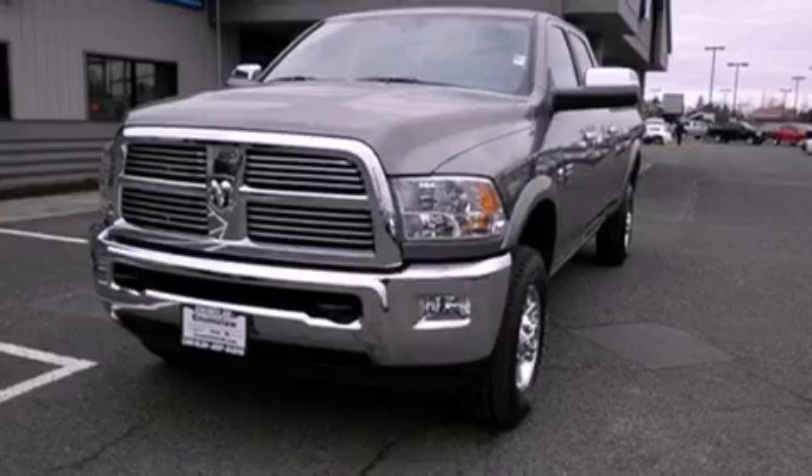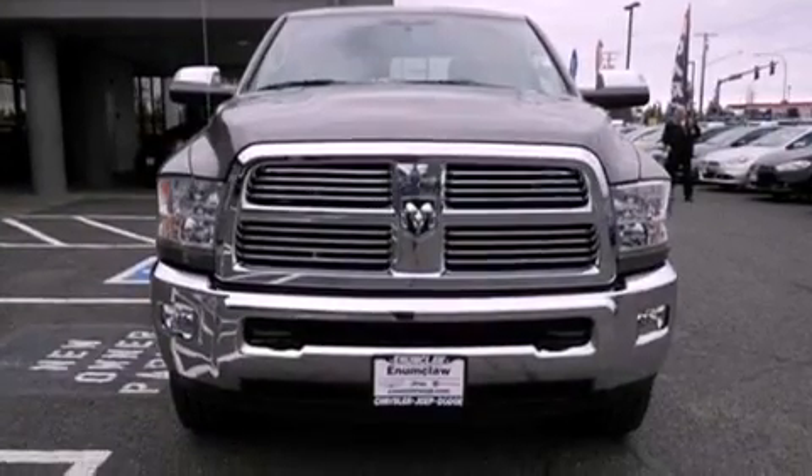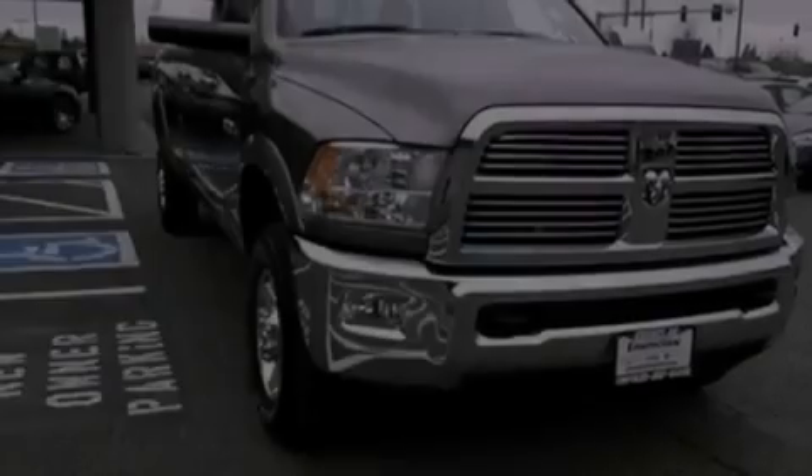Its top features include Bluetooth cell phone integration, a heated steering wheel, heated seats, a low tire pressure indicator, and traction control and stability control systems.